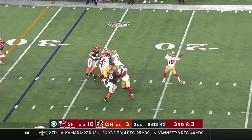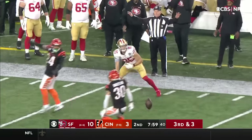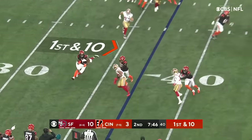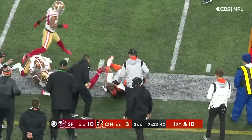No one's been good on third down so far today. Both teams 0 for 3. This one down the hard sideline. Going to hand it off — this is Chase. Chase is dragged down, but he thinks he's still alive.